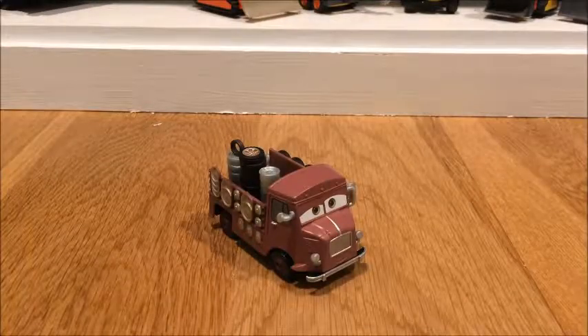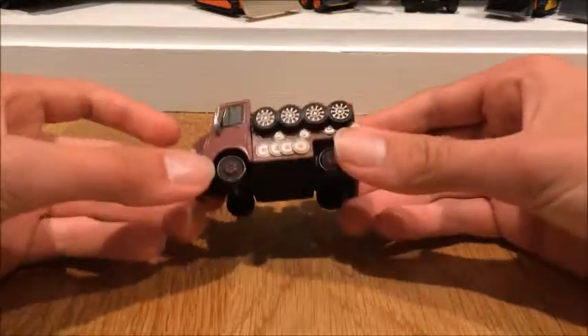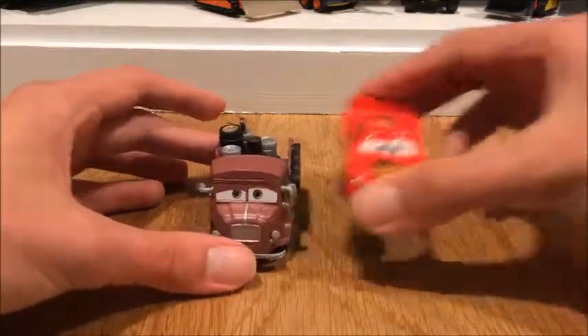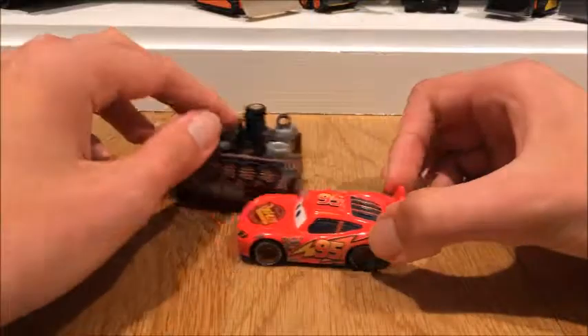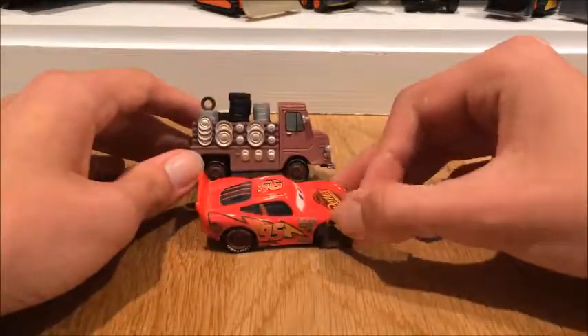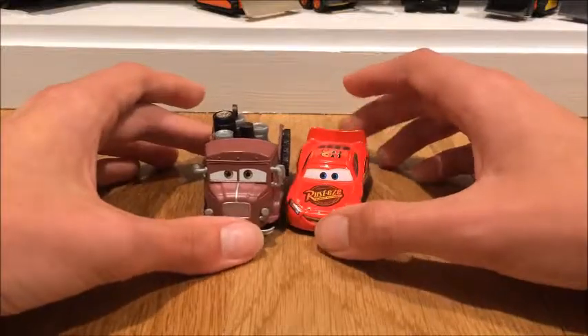Here is Alexis Wilson out of the packaging, and as I said before, he does not look like a deluxe. Even when I'm holding him, he does not look like a deluxe. Let's pull out Lightning McQueen for a size comparison. You can see he's basically the same size as Lightning McQueen — of course he's going to be a little bigger, but overall they look very similar in size.